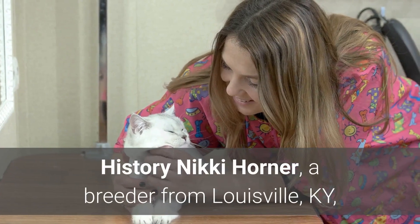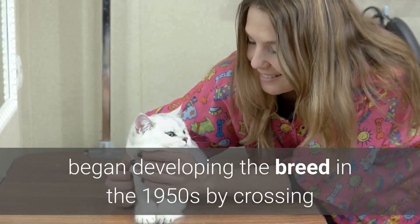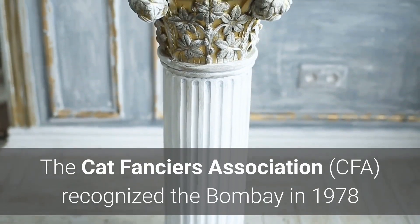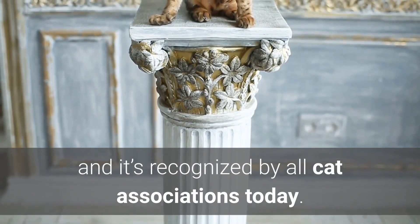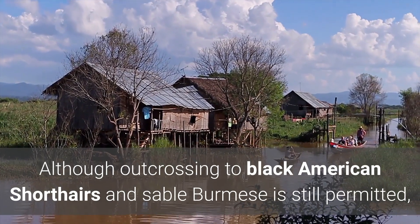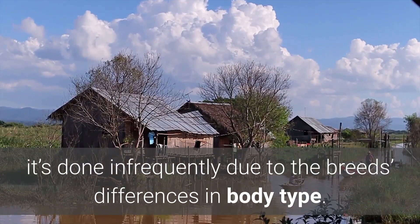History: Nikki Horner, a breeder from Louisville, Kentucky, began developing the breed in the 1950s by crossing a sable Burmese with a black American Shorthair. The Cat Fanciers Association recognized the Bombay in 1978, and it's recognized by all cat associations today. Although outcrossing to black American Shorthairs and sable Burmese is still permitted, it's done infrequently due to the breed's differences in body type.